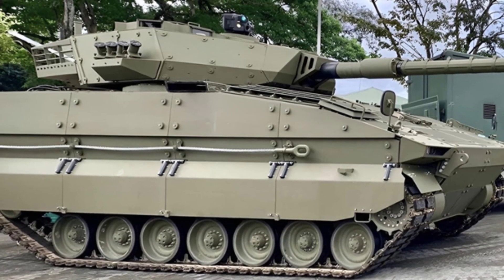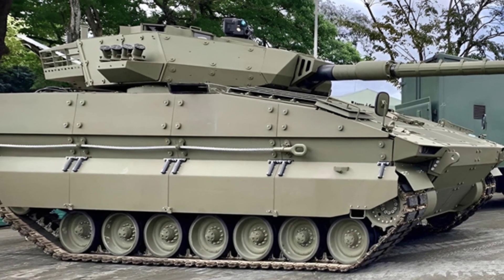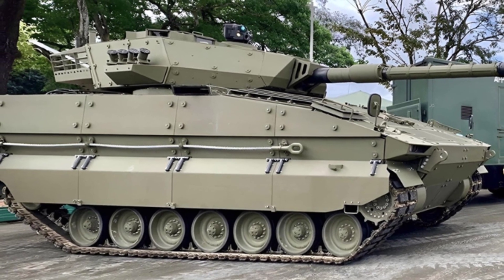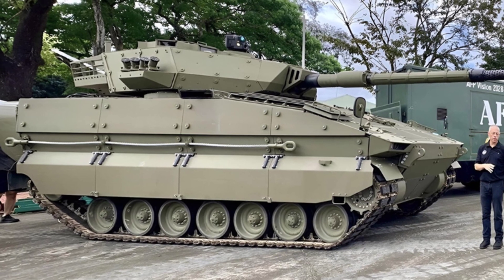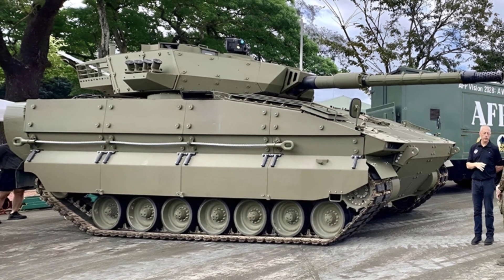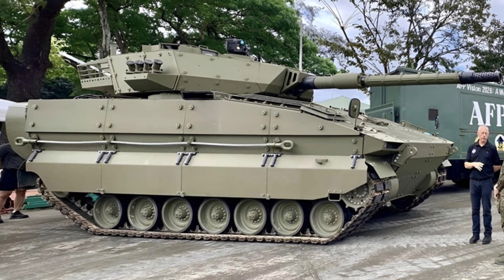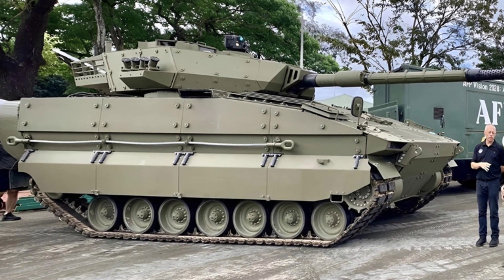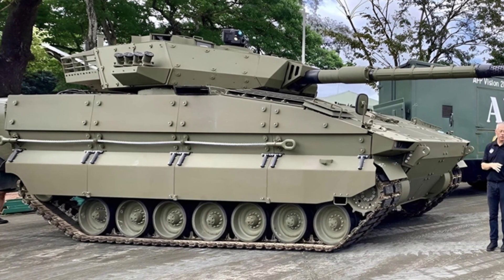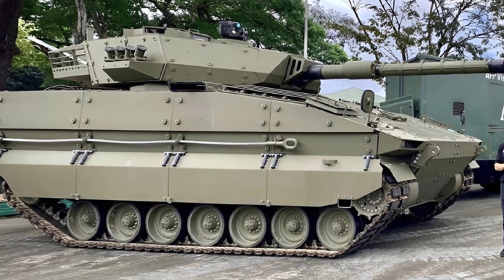A few years ago, the Philippines and the Israeli company Elbit Systems signed a $172 million contract for the latter to develop a new generation of light tanks for the Philippine Army. Just a few months ago, the Philippine Army began equipping the successfully developed Sabra light tanks, with a projected total of 144 tanks to eventually become the country's main armored force.